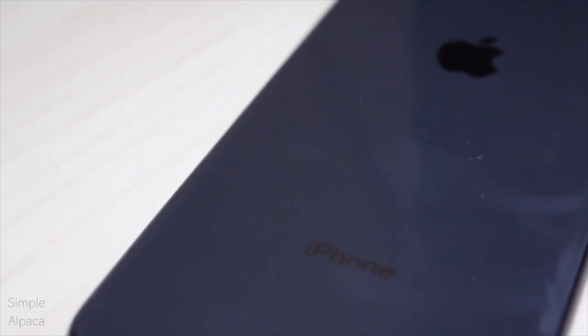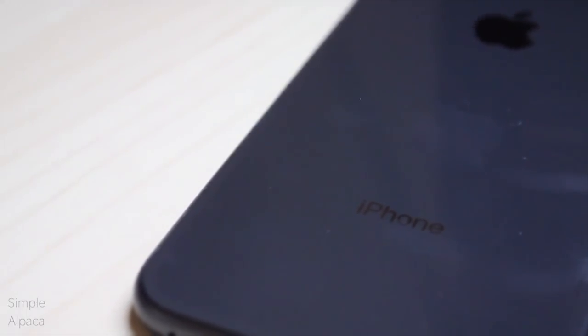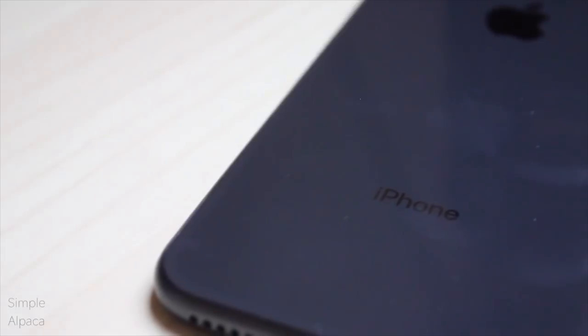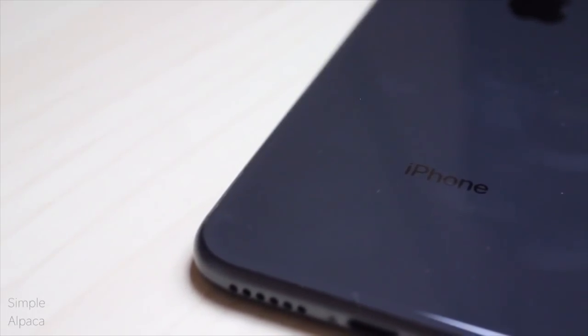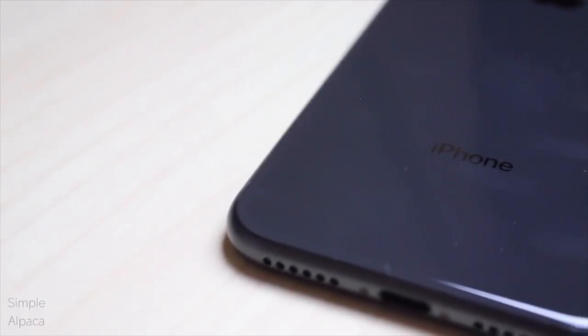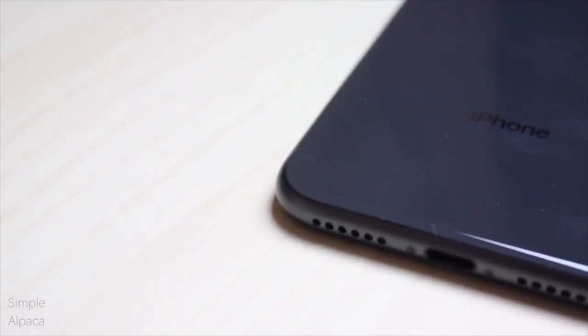These phones actually just came out last year — they did come out a couple months away from each other. The iPhone 8 came out in September of 2017, the Galaxy S8 came out in March of 2017. But these phones, believe it or not, in my opinion do have a lot in common, but at the same time they have a lot of differences as well.